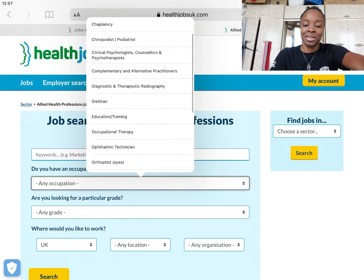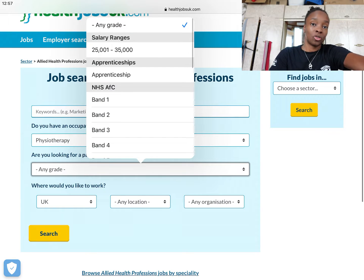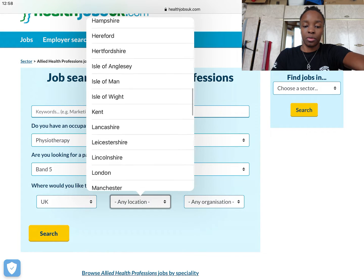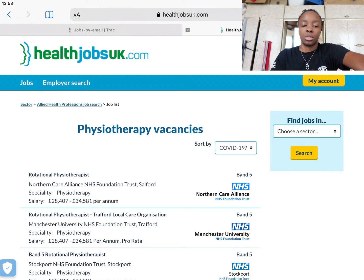It just makes life a lot easier. Select Physiotherapy, then put the particular grade that you're searching for. Many of you who watch me are currently in uni or about to start, so you're probably going to be looking for a band 5 role — so select band 5. Then add a location where you'd like to work; for the purpose of this let's pick Manchester because I think they have some positions available. Press search — nice and simple.